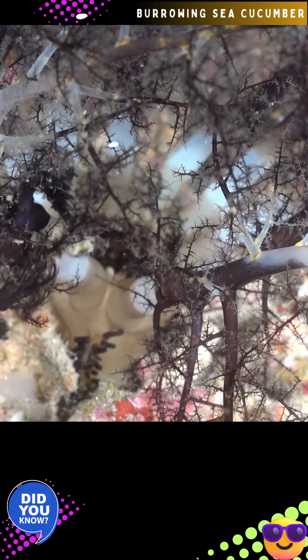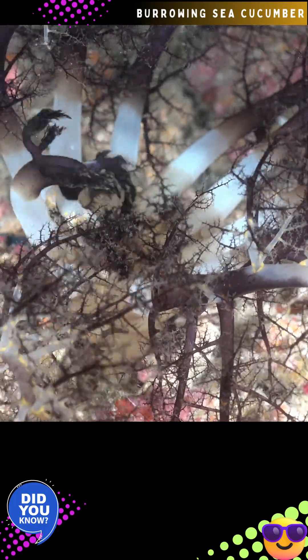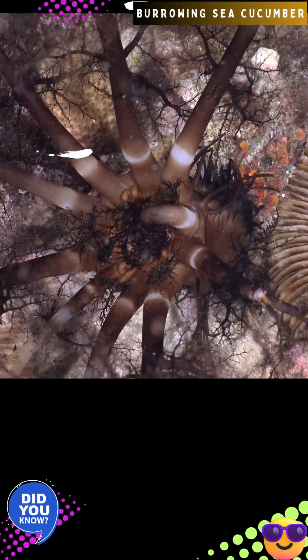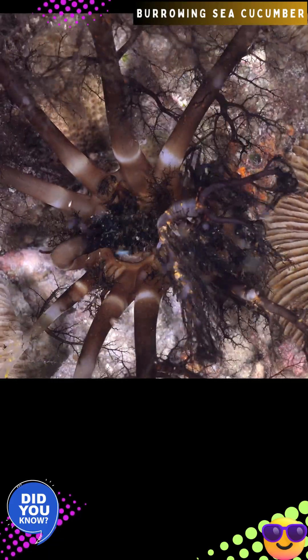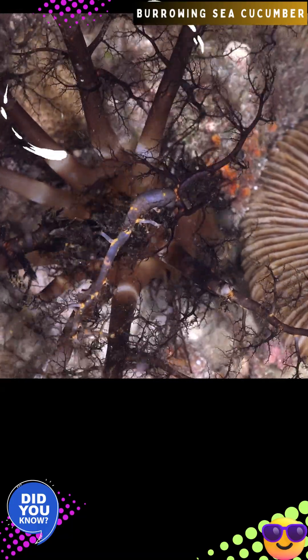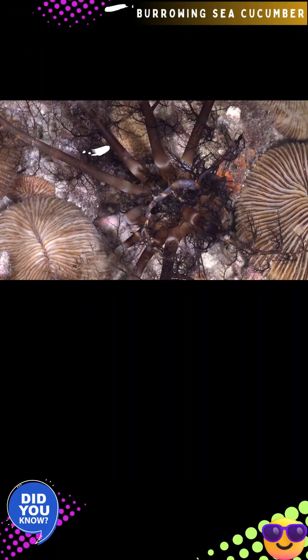It uses these tentacles to filter plankton and detritus from the water while buried in sand. The burrowing sea cucumber acts as an important nutrient recycler by cleaning the sea floor and releasing nutrients to support other marine life. It's also called the sea basket sea cucumber, distinguishing itself by its unique feeding method, where it brings individual tentacles to its central mouth to consume food particles, playing a vital role in reef ecosystems.